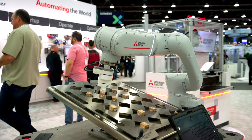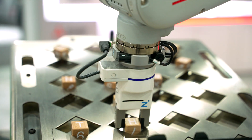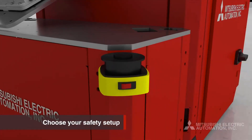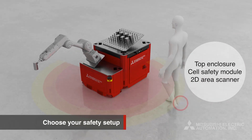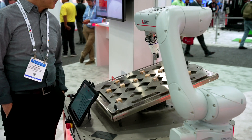The LoadMate Plus unit seen here is replicating a common pick-and-place application one would see in a multitude of industries. To demonstrate the capabilities of the collaborative robot, we run the pick-and-place application in industrial mode — the highest speed — but when a person gets too close, the unit will automatically change to collaborative mode, at slower speed, to maintain safety in the area.